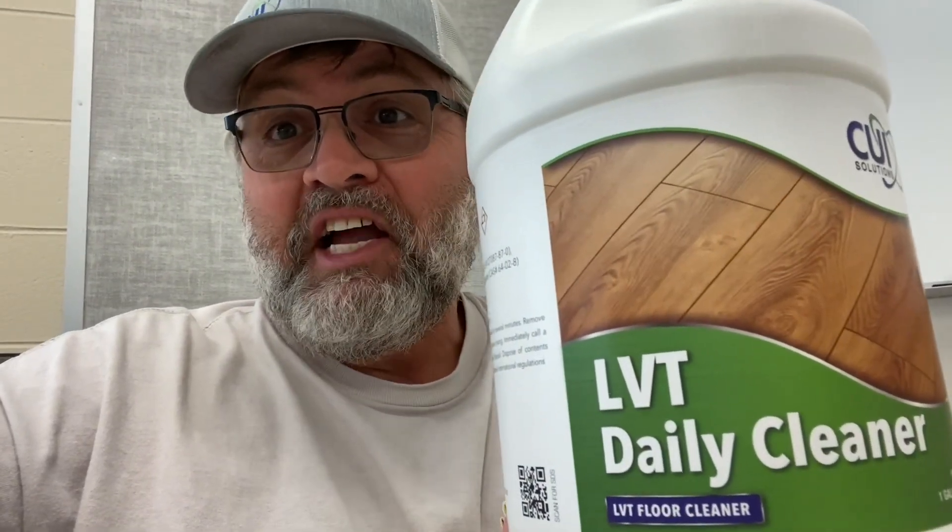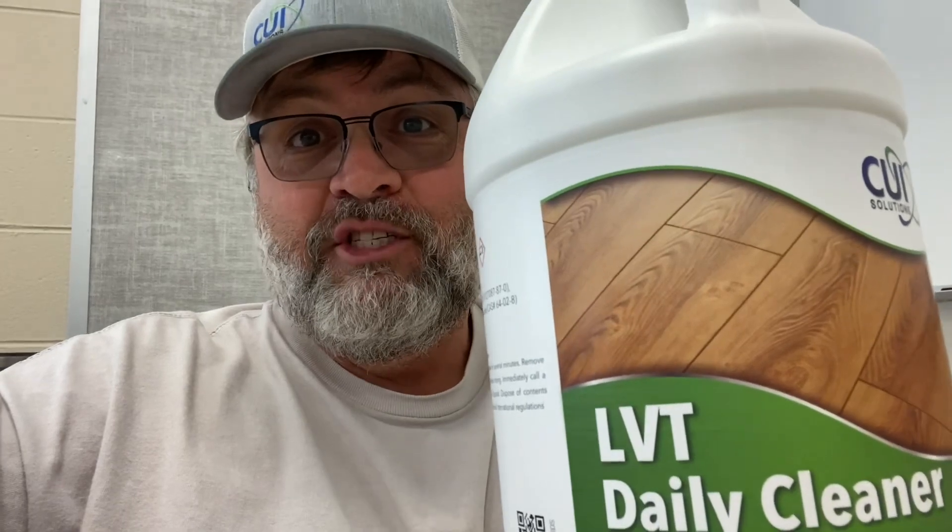Do you have LVT Flooring? Boy, have I got a daily cleaner for you from CUI Solutions. That's what we're going to talk about today, LVT Flooring. Let's go with it.